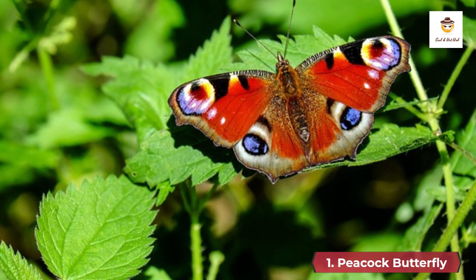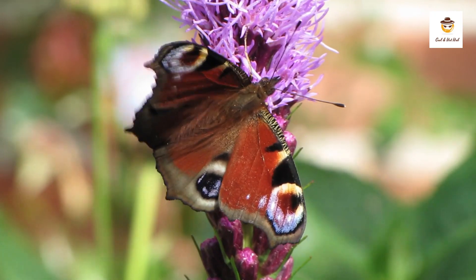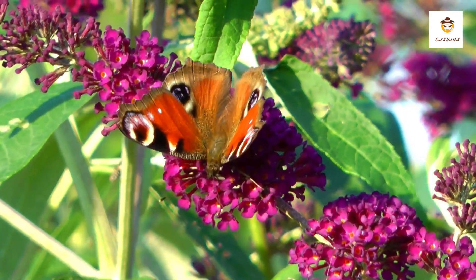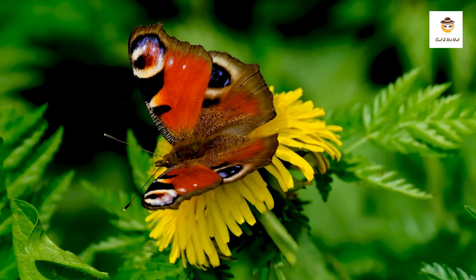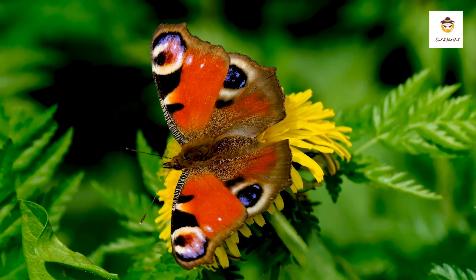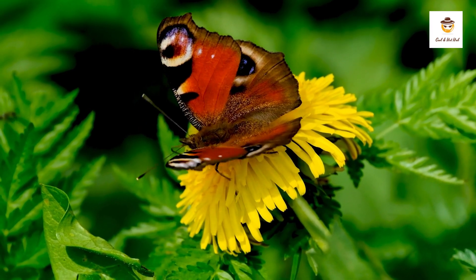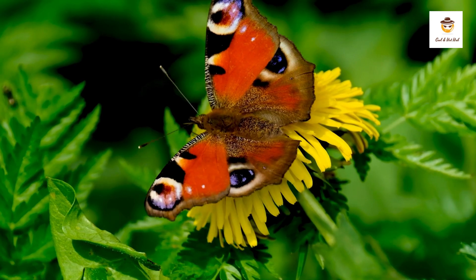1. Peacock Butterfly. The peacock butterfly is one of the most beautiful butterfly species in the world. The upper part of its wings is rusty red, bordered by either black or gray, and has eye spots with a combination of the hues blue, white, red, yellow, and violet, while the underside of the wings is a mixture of black or brown.